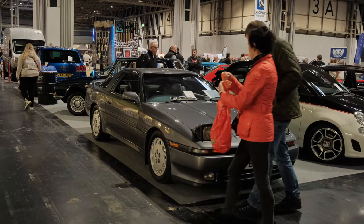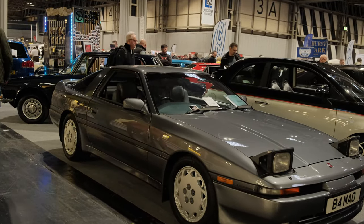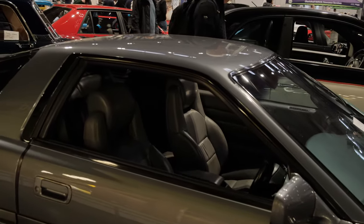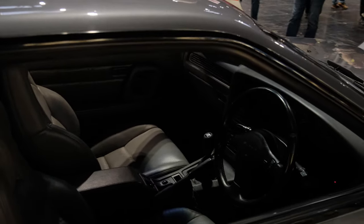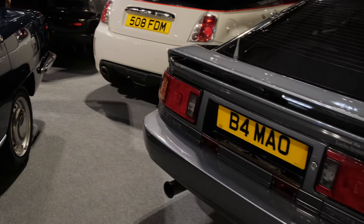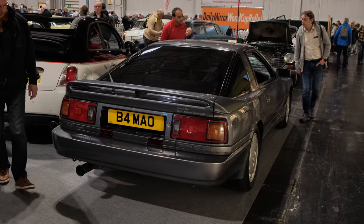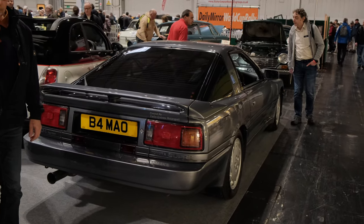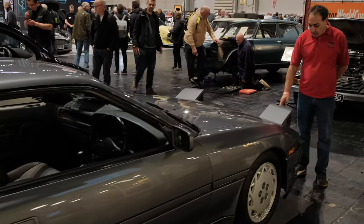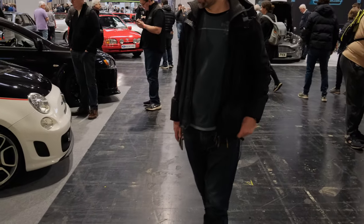Here we have a Mark III Toyota Supra, which is definitely not your average find, especially in this condition — this is pristine and the interior is absolutely gorgeous. There's not a mark on it. I believe this is going to be up for auction later today, so someone is going to be a new owner of this Mark III Toyota Supra. Look at that colour — I've seen a couple in my time; they're usually black and never in this condition. I'm a bigger fan of this shape than the Mark IV, personally, but obviously personal preference and all that.